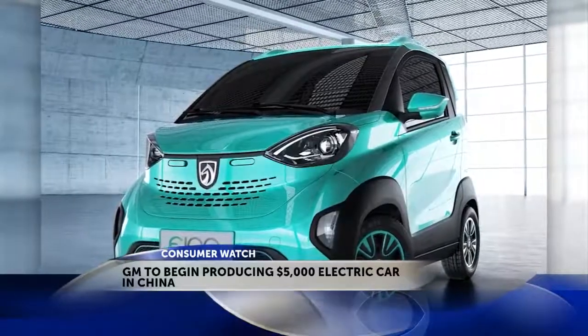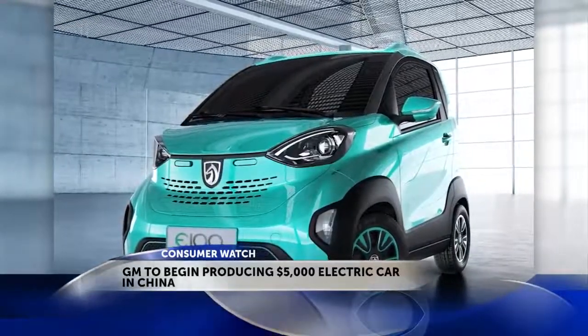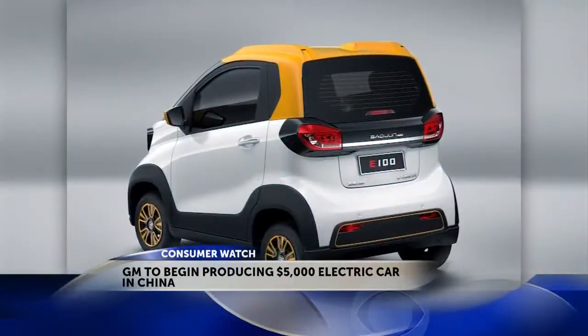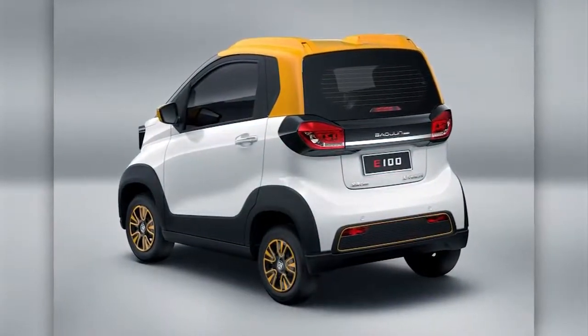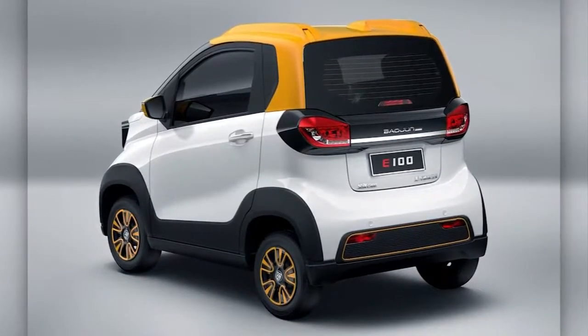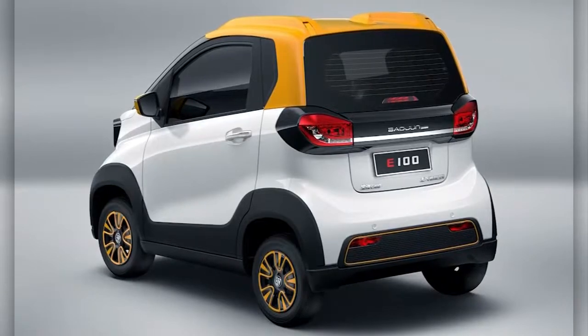It's a 10-horsepower electric motor and can drive about 96 miles on a fully charged battery. It also includes built-in Wi-Fi and parking sensors. More than 5,000 people have signed up to buy the first 250 vehicles off the assembly line.